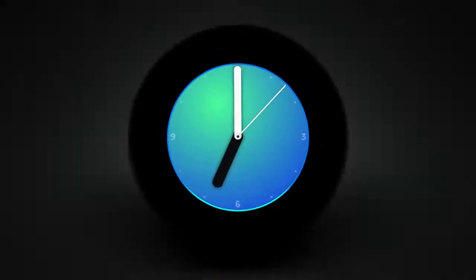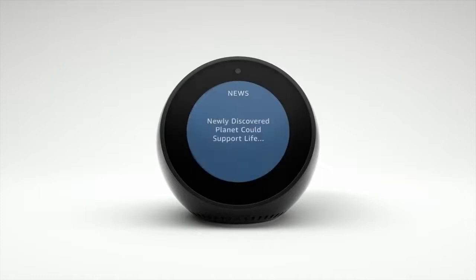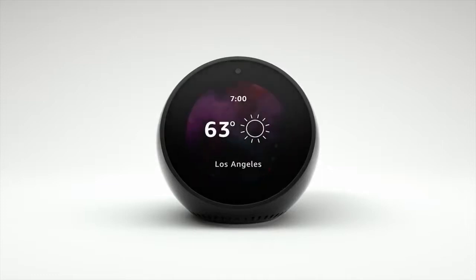Meet Echo Spot. A compact Echo with a screen that can show you the time, the news, your music, and a whole lot more.